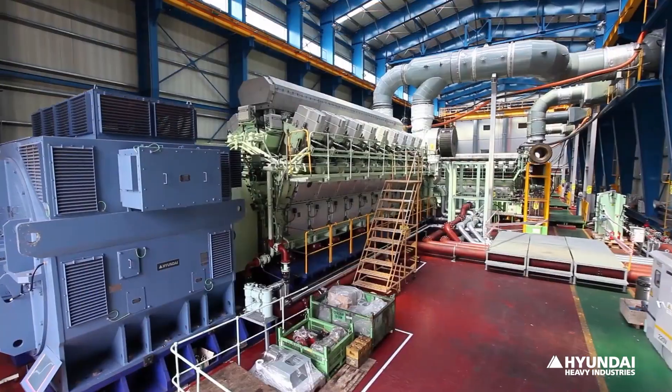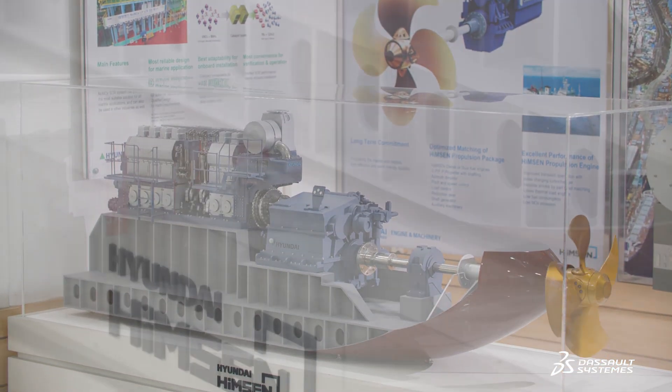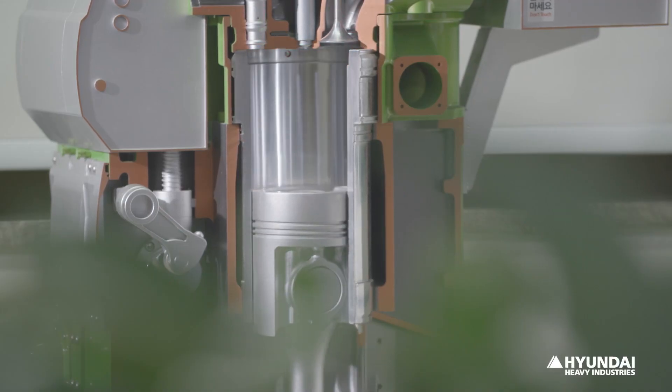Decarbonization is essential to protect the global environment, so Hyundai Heavy Industries is making all efforts to meet the demand for eco-friendly products and maintain its leading position in the engine market, led by HIMSON, our dual fuel engine.